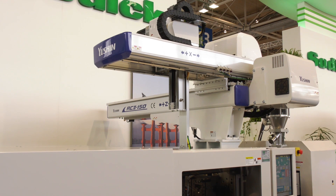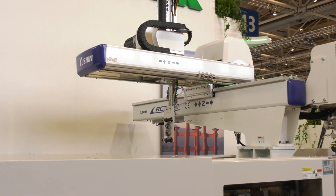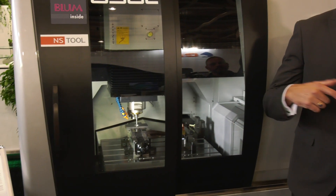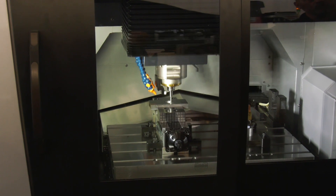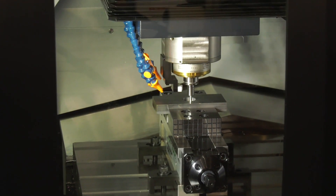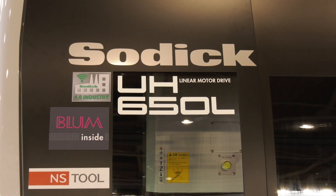Sodic aren't traditionally known for machining centers, but this high-speed machine runs at 40,000 rpm and incorporates linear motor technology, which provides very high accuracy and speed. It uses very small cutters to create fine forms suited to the medical, connector, and watchmaking industries — sitting right at the top of the pyramid as far as machining centers go.